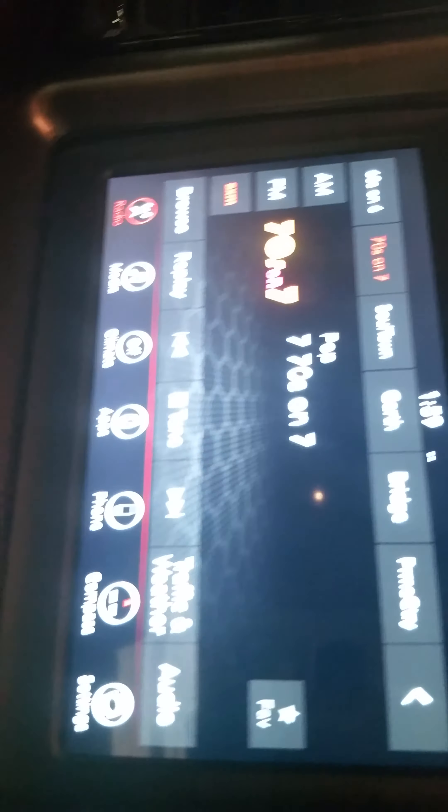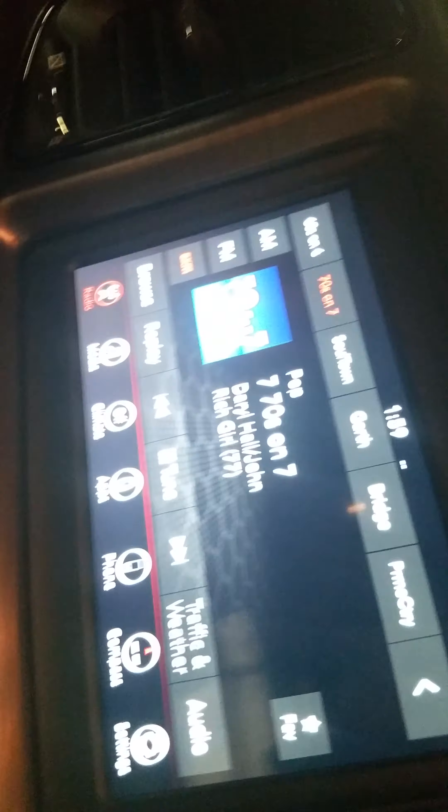I'm not really that big into cars, even though I have a car collection. This is the inside — it has a backup camera. You just press that and it lights up. Then you've got the stick shift and the music. I should turn that off — I'll show you the engine.